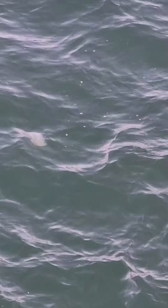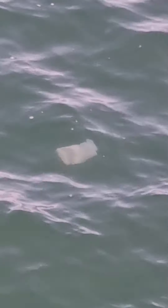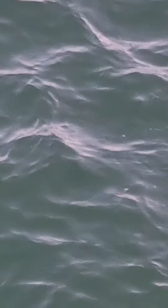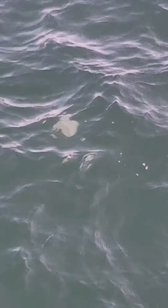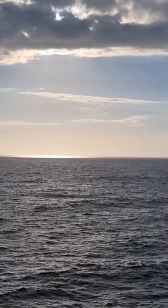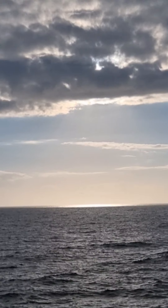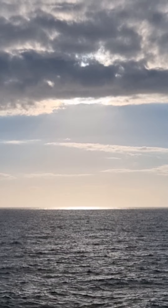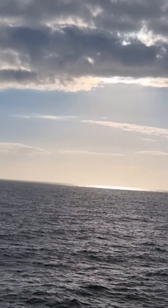I don't know if you can see that, but there is a big jellyfish. Can you see? There it is. We're going to watch the sunset but it got covered — there it is! I can see it. There it is.